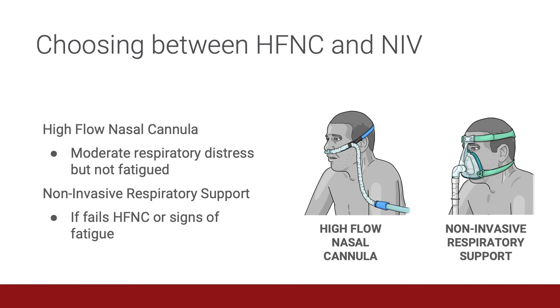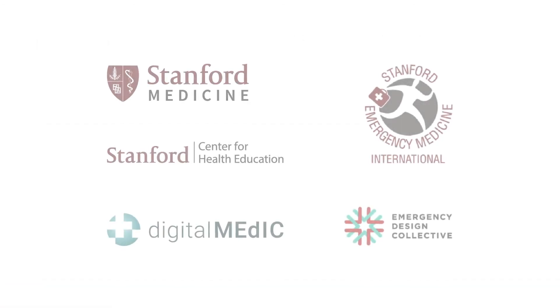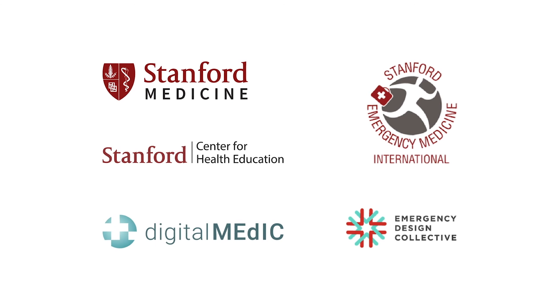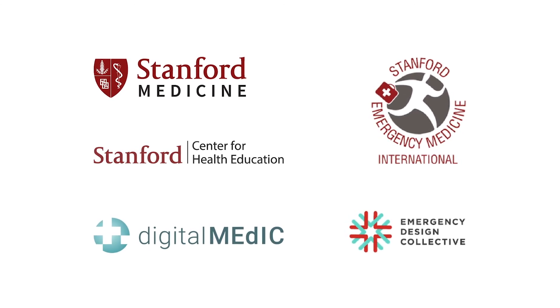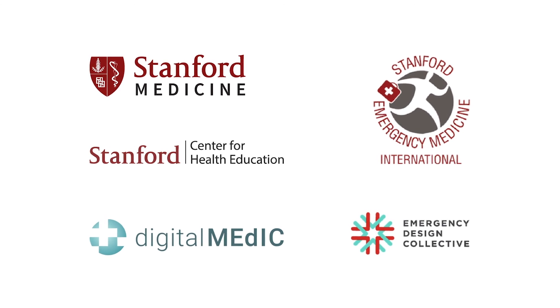This lecture covered the second part of treating the moderately dyspneic patient with a focus on high flow nasal cannula therapy and non-invasive respiratory support. We hope you have enjoyed it. Thank you.